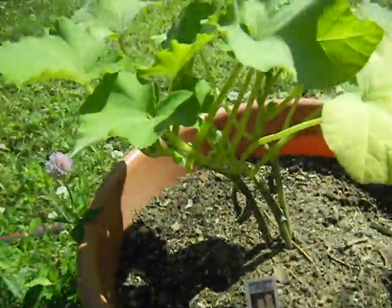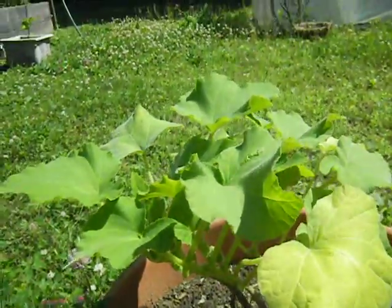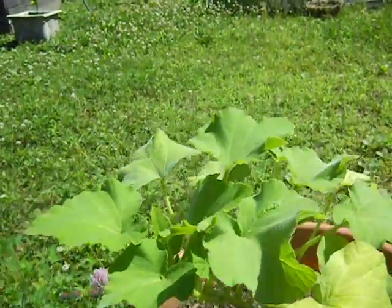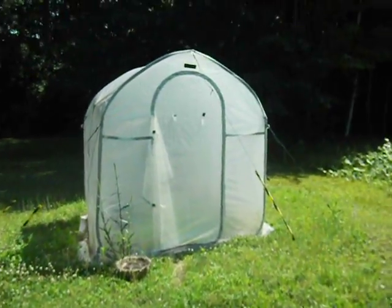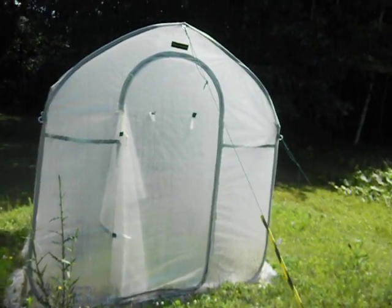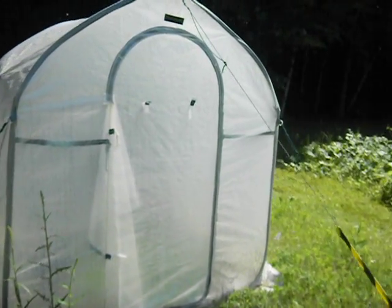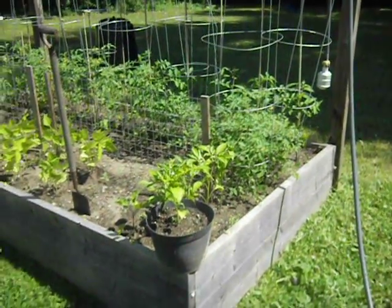This here is one of my favorite vegetables — butternut squash — doing lovely. And this is my greenhouse, which I have no idea what I'm doing with. I don't even know what's in there anymore.